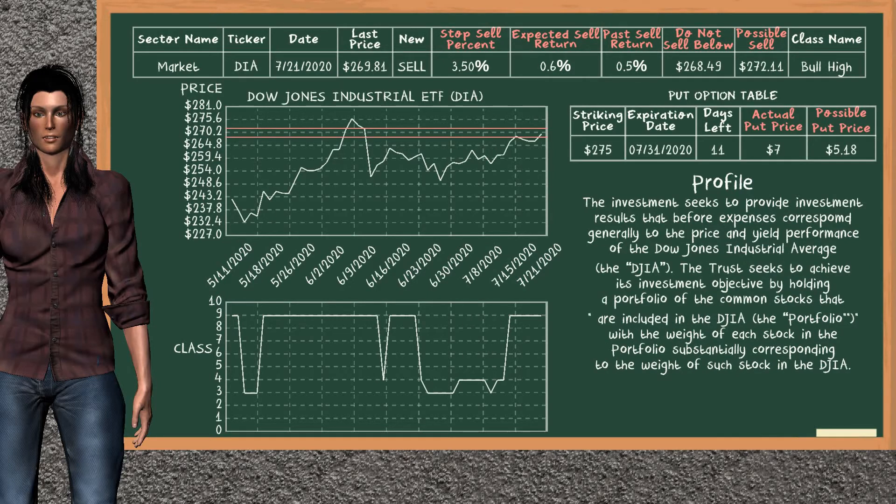Dow Jones Industrial ETF is a strong sell suggestion. It is in the bull high class. In the past, our analysis shows it has given an average sell return of 0.5%. You may expect now a sell return of 0.6%. We suggest to sell it at a minimum price of $268.49, but we expect a possible sell price of $272.11. We suggest to stop selling if it is over 3.50% of your stock price. On the put option table, Dow Jones Industrial ETF has a striking price at $275. The actual put price is at $7.00, but we expect a possible put price at $5.18.